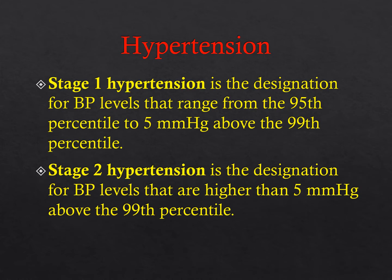Blood pressure standards based on sex, age, and height provide a precise classification according to body size. The revised blood pressure tables include the 50th, 90th, 95th, and 99th percentiles with standard deviations based on sex, age, and height. Stage 1 hypertension refers to blood pressure levels ranging from the 95th percentile to 5 mmHg above the 99th percentile. Stage 2 hypertension is blood pressure higher than 5 mmHg above the 99th percentile.